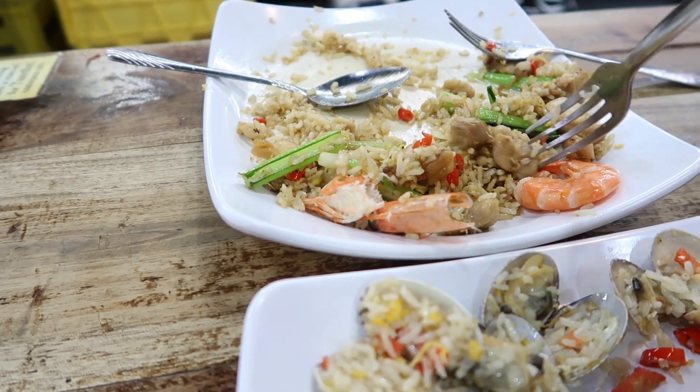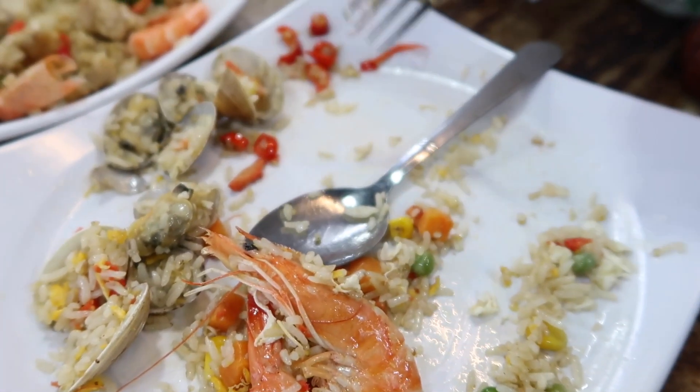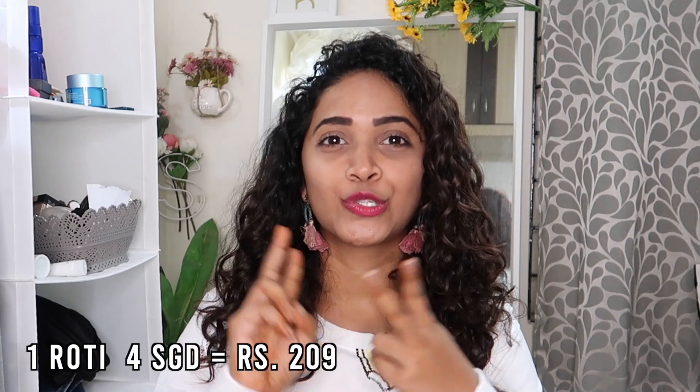Now let's talk about managing expenses in Singapore. The Singapore dollar is very expensive compared to Indian rupees — one Singapore dollar equals roughly 52 to 54 Indian rupees. Food is very expensive, and if you're vegetarian it's very hard to find suitable options. Even as non-vegetarians, we had trouble finding chicken — most places serve pork or seafood. Towards the end of the trip, we found Little India, where you can get all kinds of Indian food, though it's quite expensive — one roti costs around 200 Indian rupees.